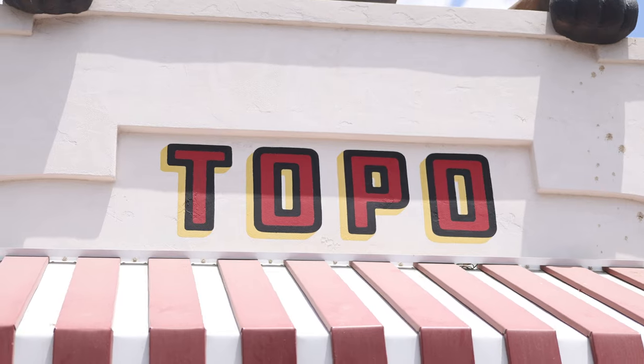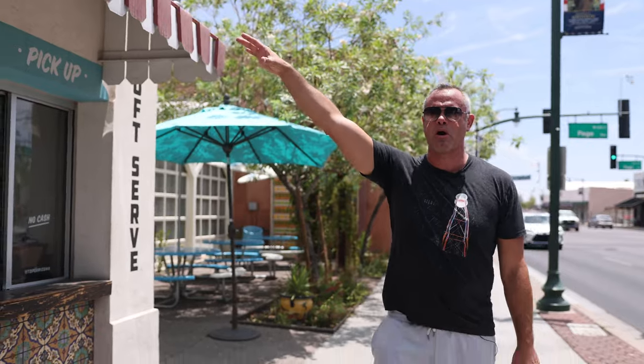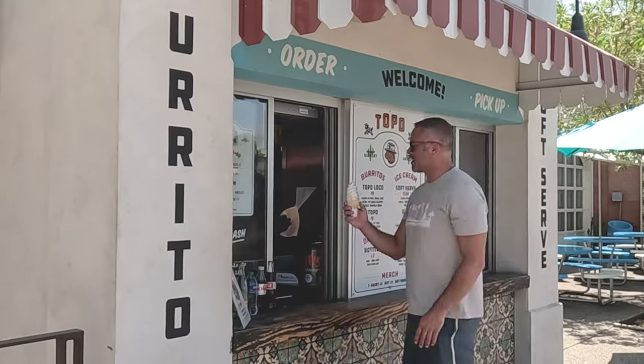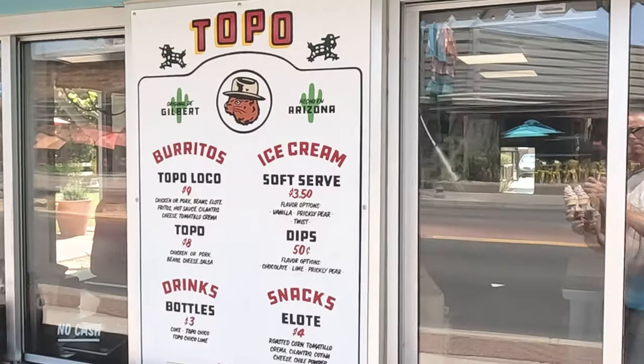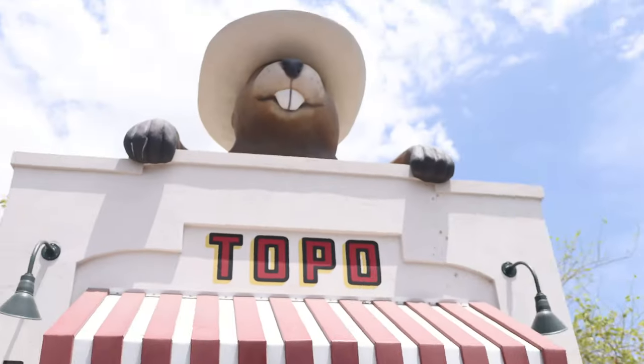Here we have Topo. You're probably wondering what the heck is this big gopher on the side of Gilbert Road — well, it is Topo. This is a great place if you want to get a burrito on the run. It's one of the best mesquite-style burritos I've had in my life — super good. They also have really good soft-serve ice cream. The prices aren't too bad, so it's a great place to just stop, get some food, look at a weird-looking gopher, and call it a day.